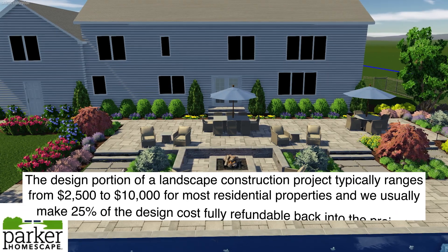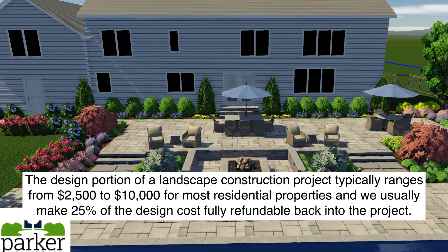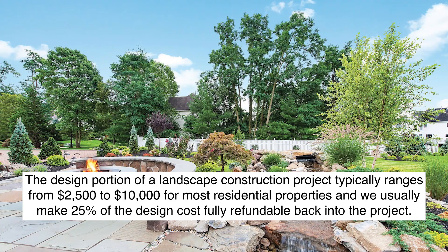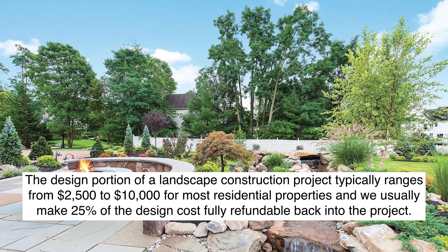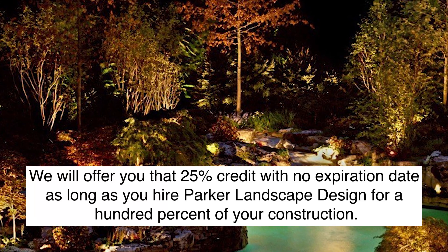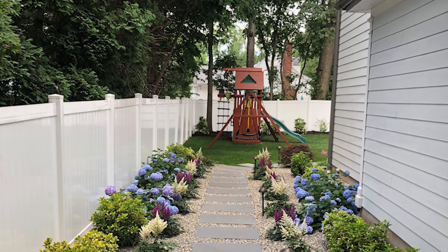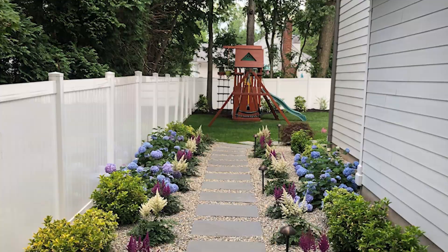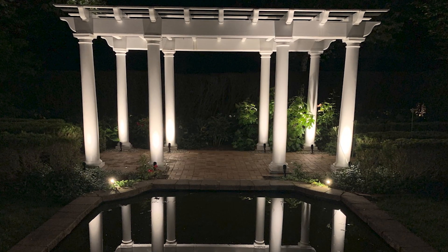Design costs vary drastically based on the amount of time we feel it will take to produce your design. The design portion of a landscape construction project typically ranges from $2,500 to $10,000 for most residential properties. We usually make 25% of the design cost fully refundable back into the project, with no expiration date, as long as you hire Parker Landscape Design for 100% of your construction. Most landscape architectural firms offer no refund to their design costs, but since we are a design-build firm, we do offer you a percentage back.